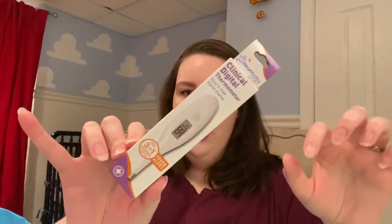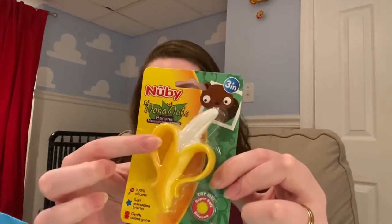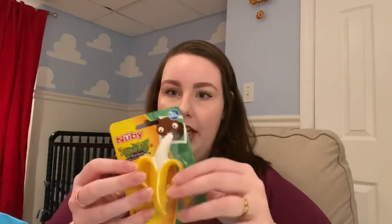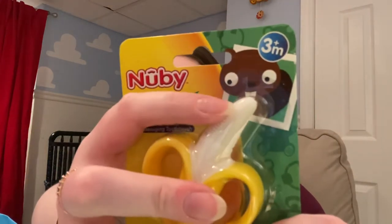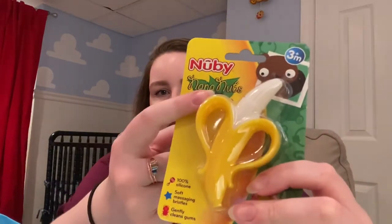Thermometer — just a basic rectal thermometer. Thermometers are important and I have a couple different ones. I also love the Nuby teething banana. They make a toothbrush version that Harry really likes right now. He has about four of these around the house — one in his crib, one in the diaper bag, and two around the house. It has little nubs on the mouth of the banana, and it's so nice when he's teething, which he's been doing since four months.